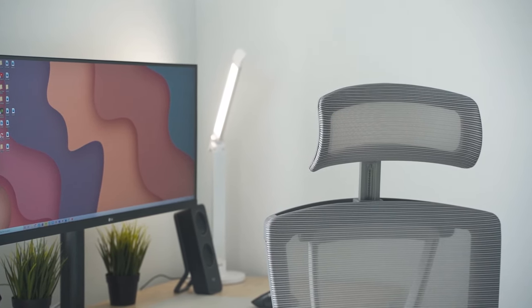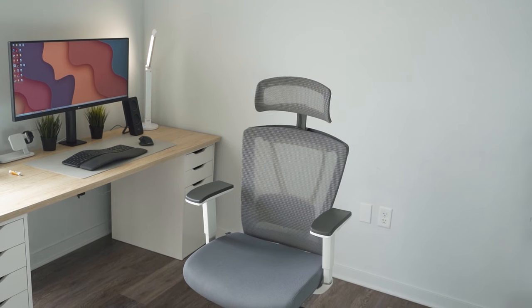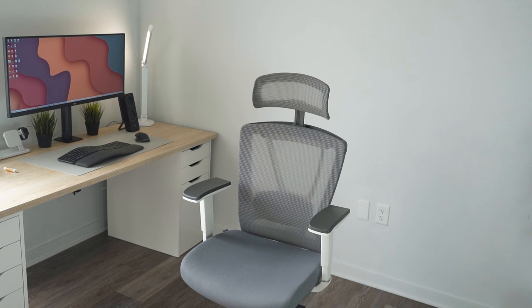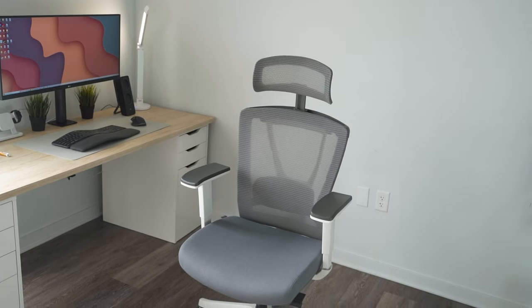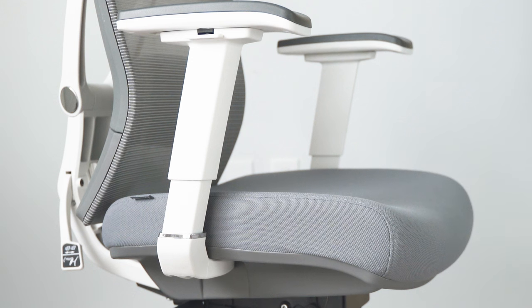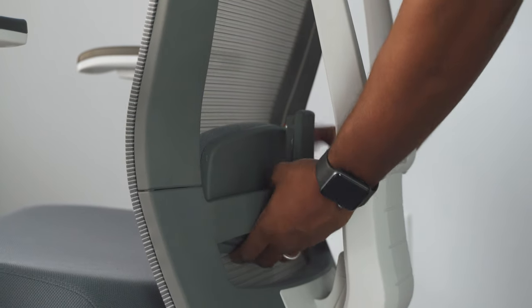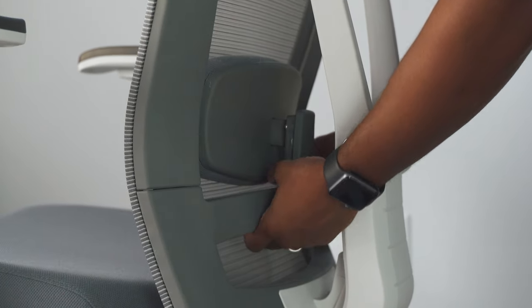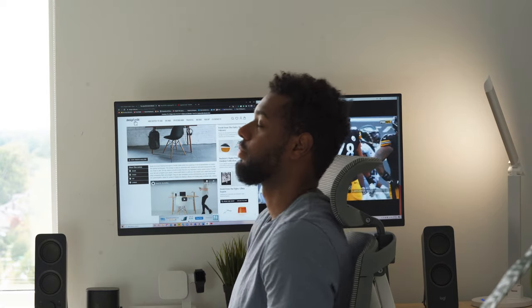Let's talk about the adjustments you can make to the ErgoChair 2 to improve your workspace experience and ergonomics. Outside of this chair looking amazing — like it belongs in some expensive hybrid sports car — the ErgoChair 2 features an Italian design tilt tension mechanism, along with 360 degrees of flexible full-body support and a breathable responsive Korean mesh back, creating a perfect blend of function and material.